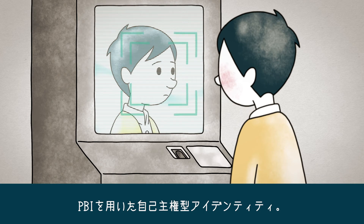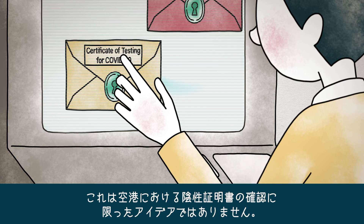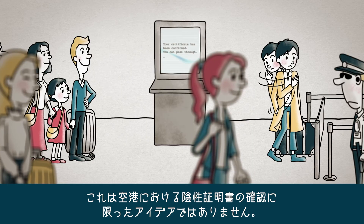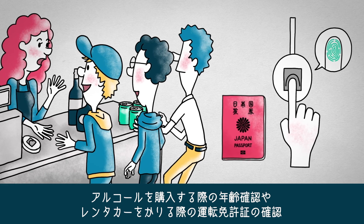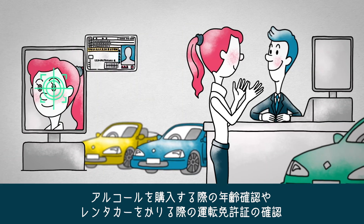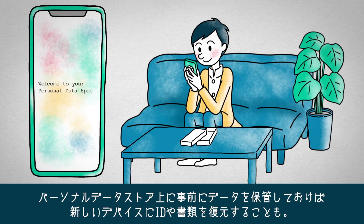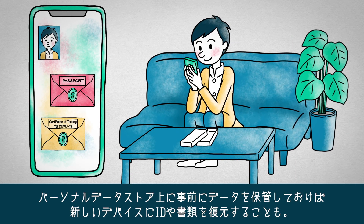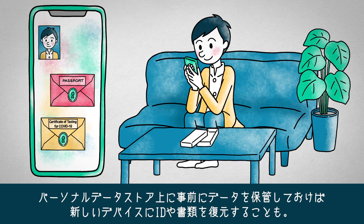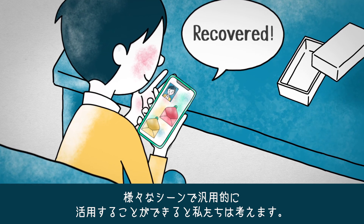Self-sovereign identity with PBI is not only useful for presenting a COVID-19 negative certificate at the airport. It can be used as ID when buying alcohol or to present a driver's license when renting a car. Prior storing of data on a personal data store will even allow the restoration of a lost device, enabling general-purpose use in a variety of scenes.